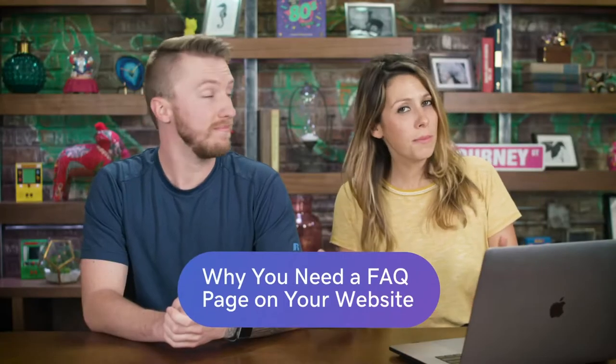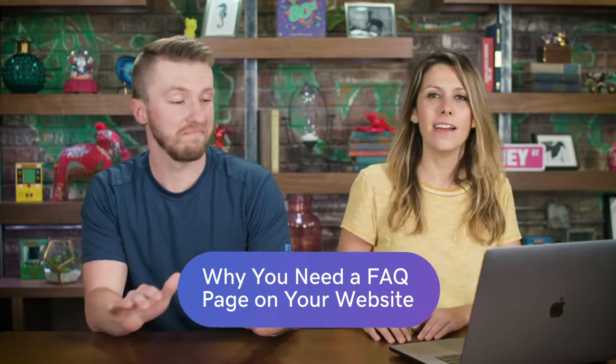So the website is coming along nicely, you got the basics down — your contact button, your about us page, your home page — but what is often overlooked on a website is your FAQ page: frequently asked questions. This is your help, this is your support, and it could save your customer a lot of time so they don't have to call you.